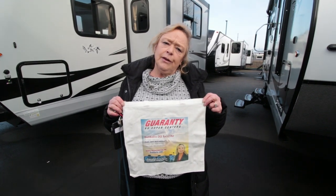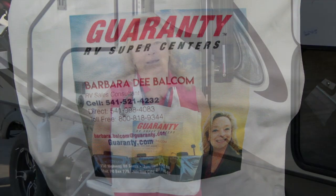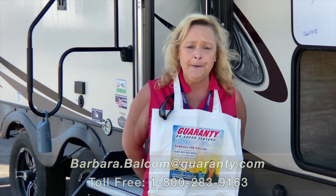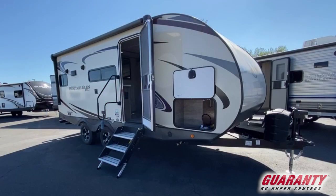I give everybody that I sell a trailer to one of these really nice canvas bags — they come in handy. Good morning, thank you for joining me today at Guaranty RV. We're located in Junction City, and my name is Barbara. I'm going to be showing you a really nice Heritage Glen this morning.